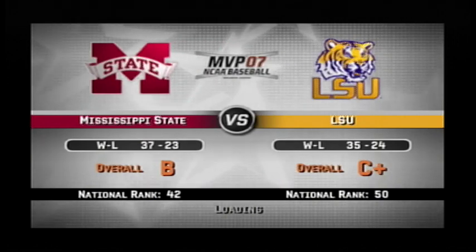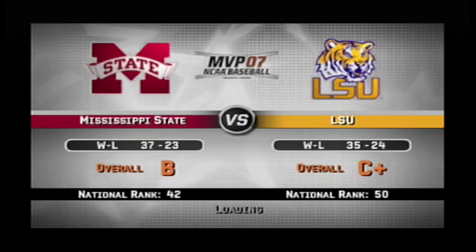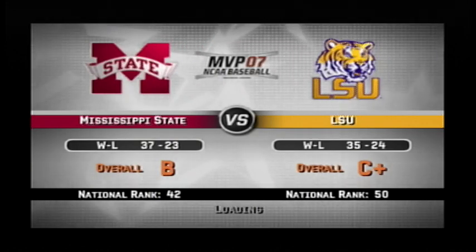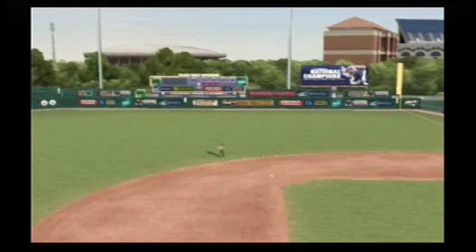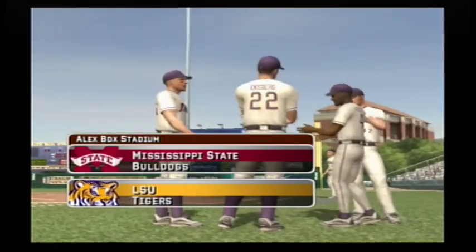Hi there everybody, we've got a Thursday afternoon matchup featuring the Mississippi State Bulldogs and the LSU Tigers. Hello again everybody and welcome, this is Mike Patrick. It is a great day for baseball.